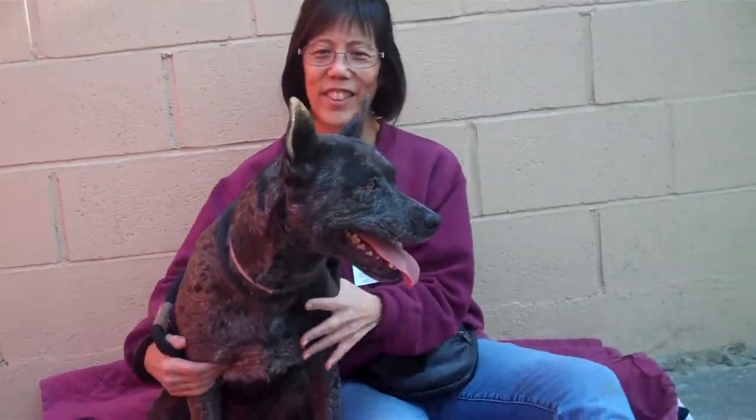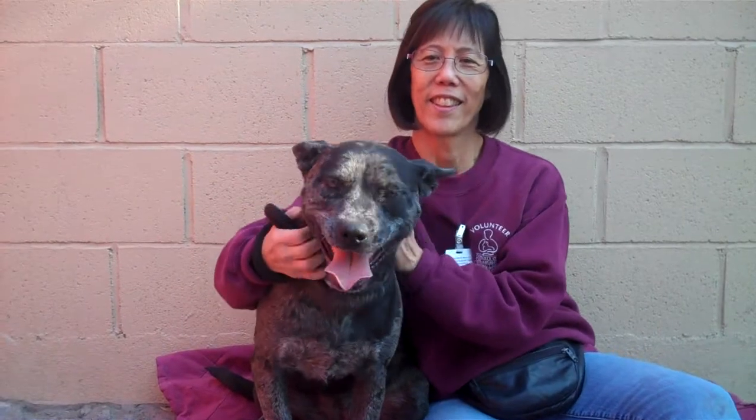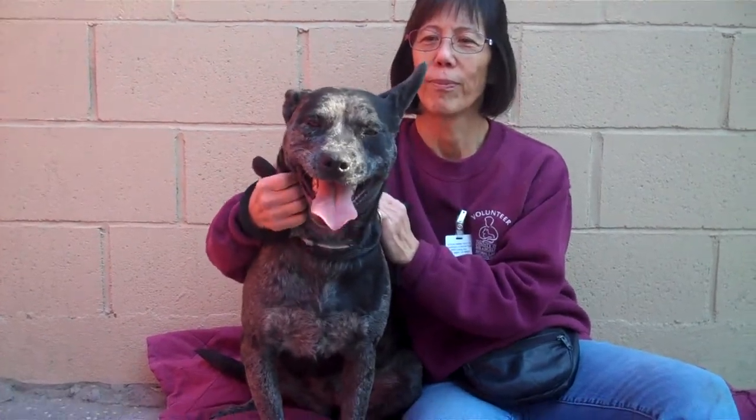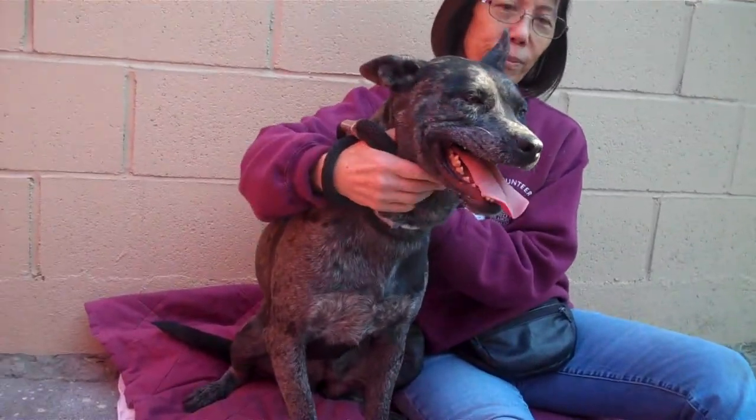Oh look at this beauty I have here. This is Summer. Summer's ID number is 84969021 and she is a gorgeous Australian cattle dog. You can see that she's got the Merle coloring.